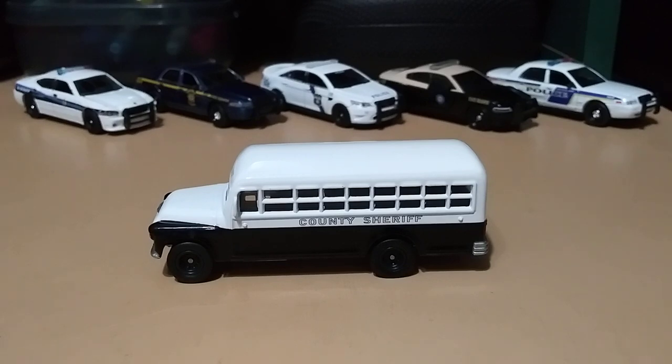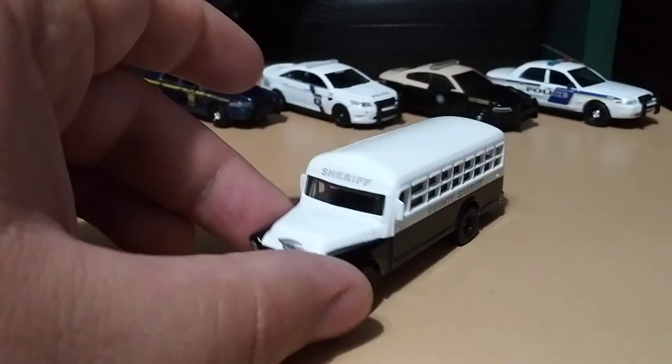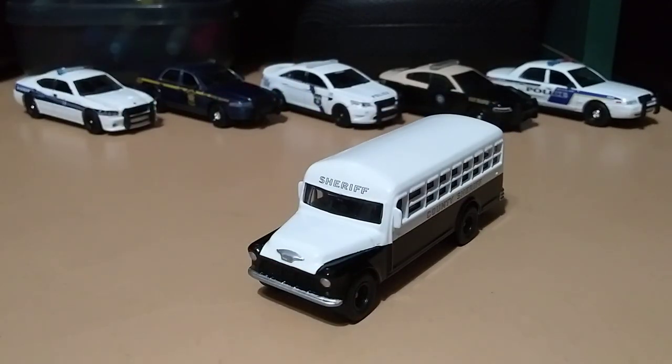I wanted to find videos so I could do a size comparison and see how big it was before buying it. But there were no videos comparing this bus to any other cars, so I'm going to show some other cars next to it for anyone who might want to buy one of these buses.